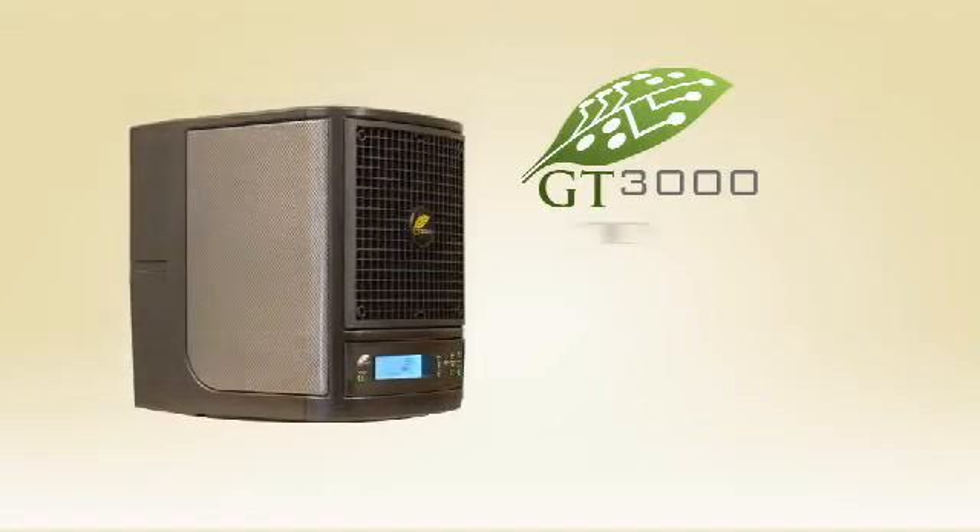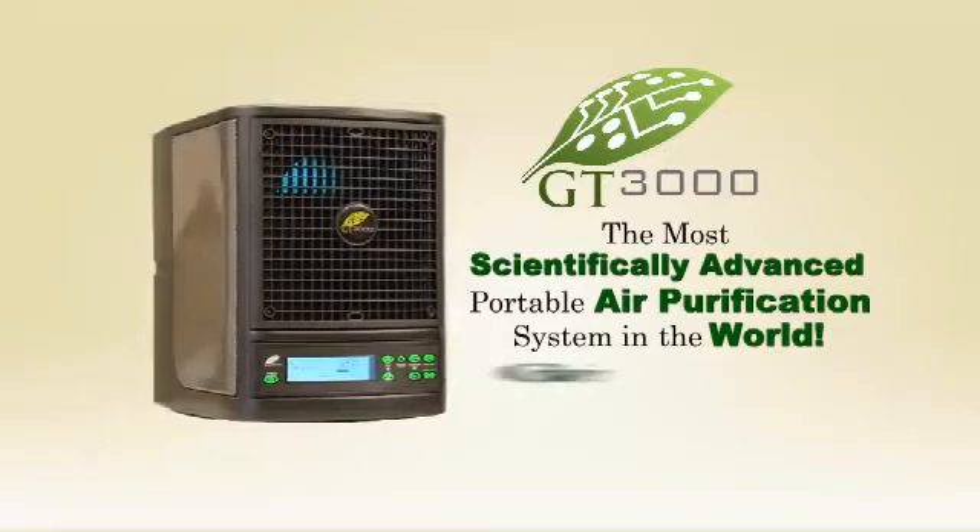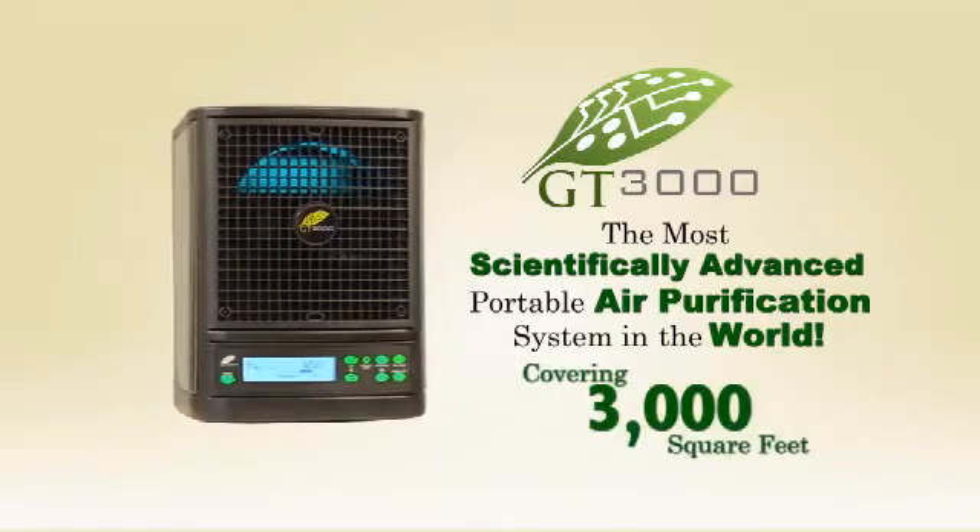Introducing the GT3000, the most scientifically advanced portable air purification system in the world, covering your home up to 3,000 square feet.